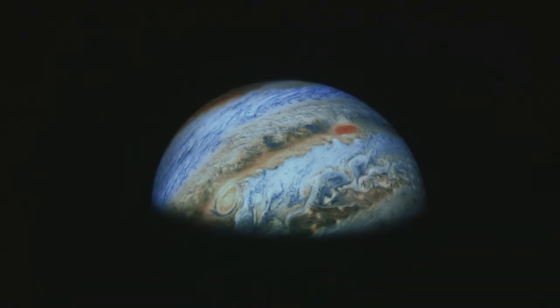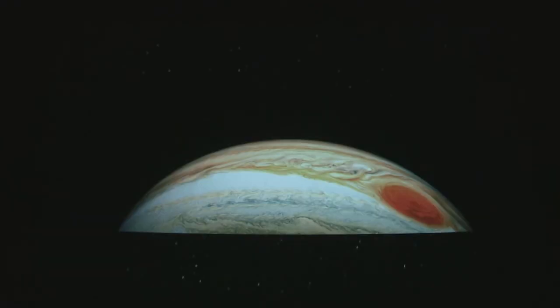One of the features on Jupiter that fascinates anybody that's ever seen Jupiter in a telescope — and you can actually see this — is the Great Red Spot. That feature has been observed for at least the last 300 years, and it is visible in amateur telescopes here on the ground. This is a closer view of that.